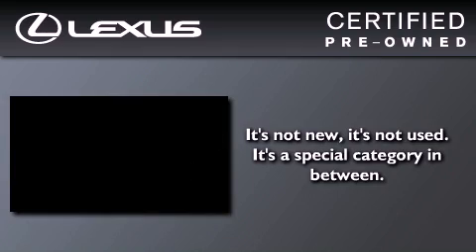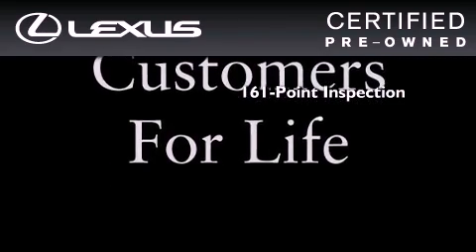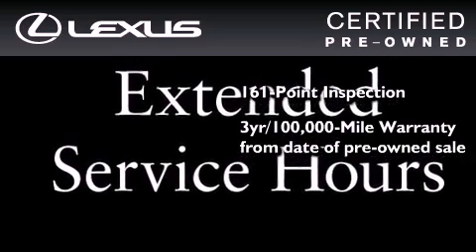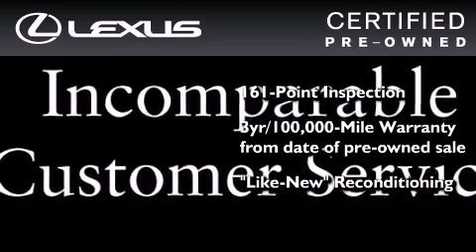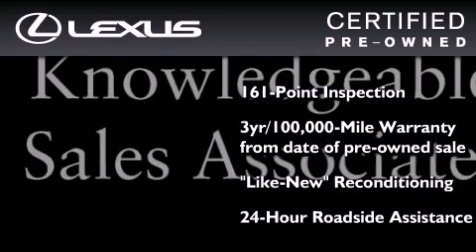You can have peace of mind while considering this certified Lexus. It's undergone a meticulous 161-point inspection, comes with a three-year, 100,000-mile warranty, and it has been reconditioned to a level that is virtually indistinguishable from a new Lexus. It isn't new and it isn't used — it's in a special category all its own.